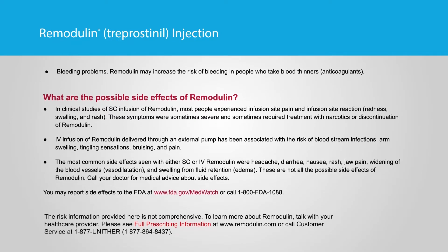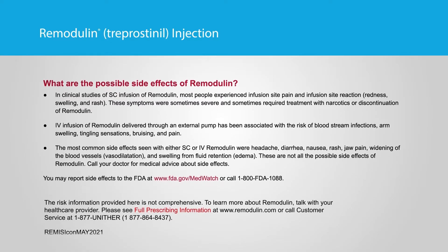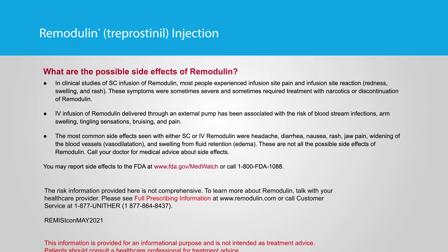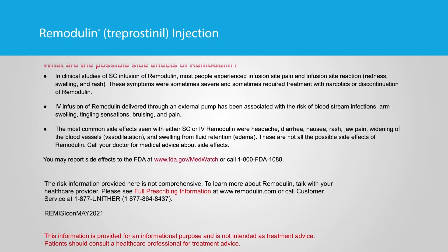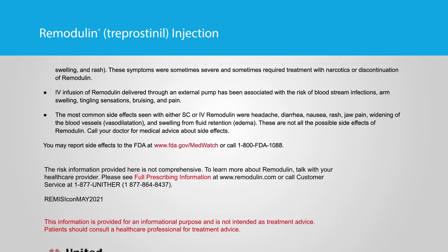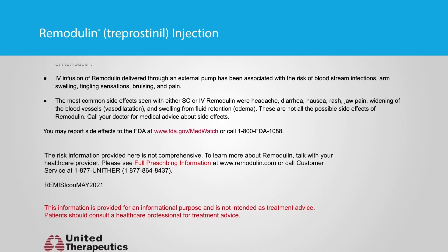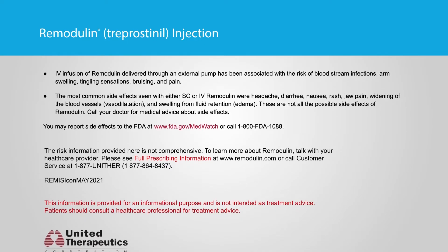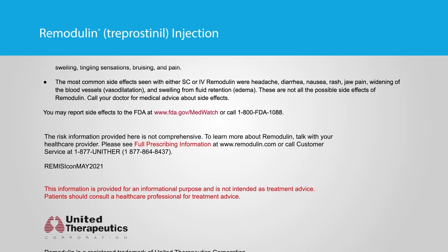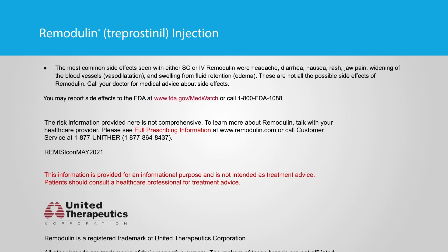What are the possible side effects of Remodulin? In clinical studies of SC infusion of Remodulin, most people experienced infusion site pain and infusion site reaction — redness, swelling, and rash. These symptoms were sometimes severe and sometimes required treatment with narcotics or discontinuation of Remodulin. IV infusion of Remodulin delivered through an external pump has been associated with the risk of bloodstream infections, arm swelling, tingling sensations, bruising, and pain. The most common side effects seen with either SC or IV Remodulin were headache, diarrhea, nausea, rash, jaw pain, widening of the blood vessels (vasodilatation), and swelling from fluid retention (edema). These are not all the possible side effects of Remodulin. Call your doctor for medical advice about side effects.